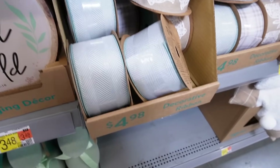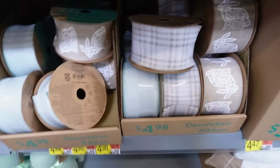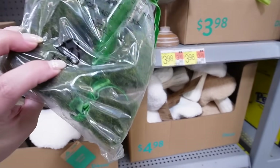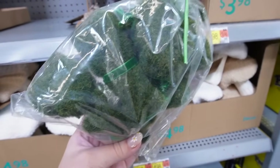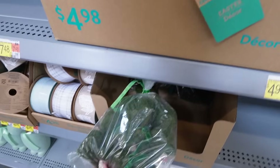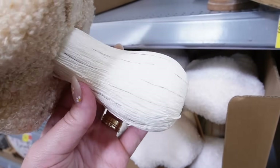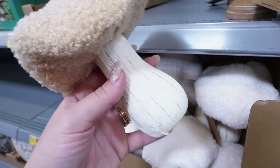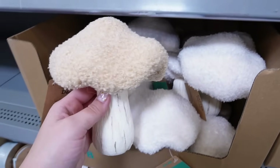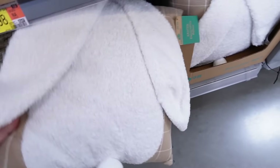They have ribbons for decorating wreaths — a sage green herringbone ribbon, a floral bunny ribbon, and a grayish plaid, all $4.98 each with 12 feet per spool. They also have little grass bunnies with green ribbon around the neck — six pieces for $3.98. So many cute mushrooms in this collection! There's one with sherpa on top and a textured almost paper-mache bottom in beige and also in white sherpa — these sherpa mushrooms are $4.98 each.